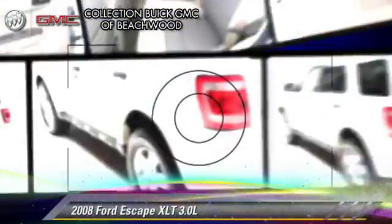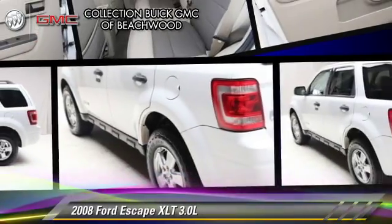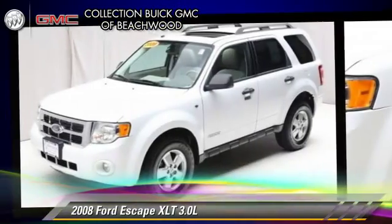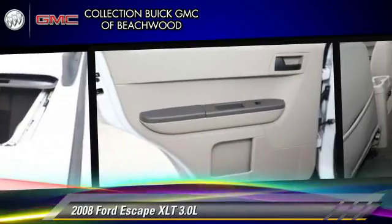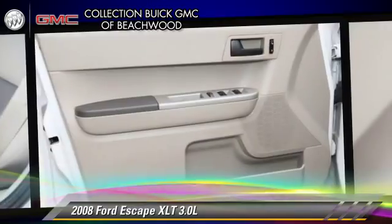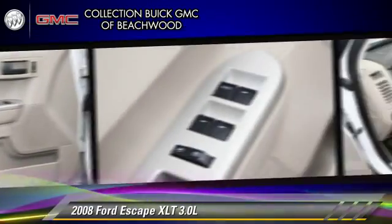The 2008 Ford Escape XLT, powered by a V6 engine with an automatic transmission, gets up to 22 miles per gallon. This Ford features power door locks, power steering, and power windows.